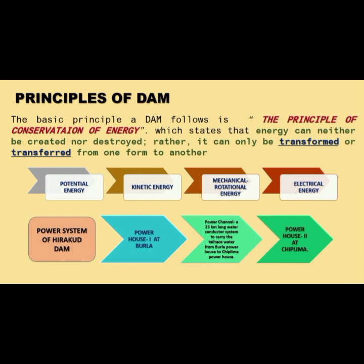The power system of Hirakud Dam consists of Powerhouse 1 at Burla, a 25 km long power channel which carries the tailrace water from Burla Powerhouse to Chipilima Powerhouse, and Powerhouse 2 at Chipilima.